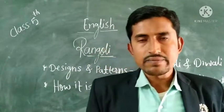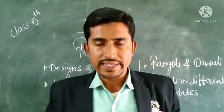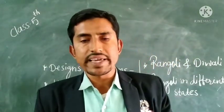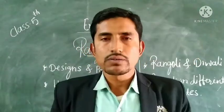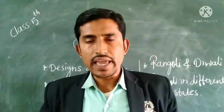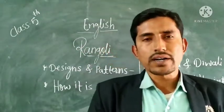So Rang means colour and Auli means row or line. Rangavali is the art of making designs or patterns on the walls or the floor. On the walls or on the floor we draw designs and patterns, which is the part of Rangavali.